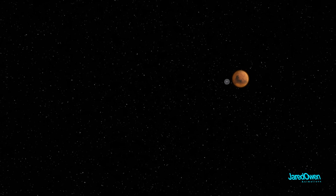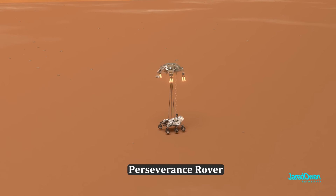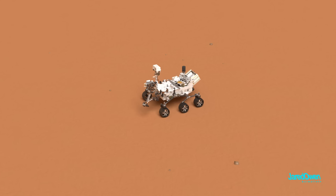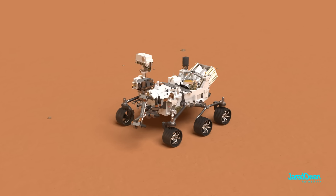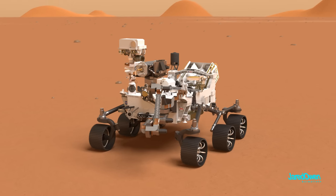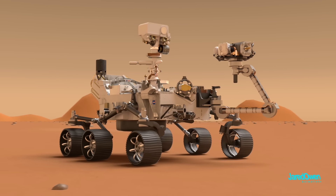On February 18th, 2021, the Perseverance rover successfully touched down on Mars. It costs a total of 2.5 billion US dollars. It has many scientific instruments to help study Mars, search for signs of life, and prepare the way for future human explorers.